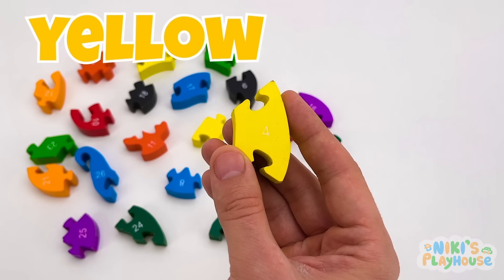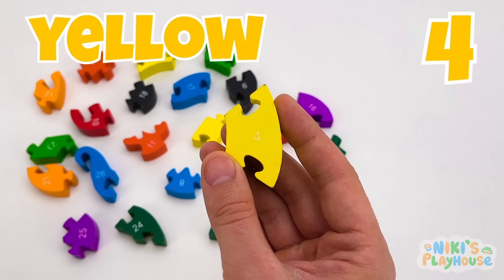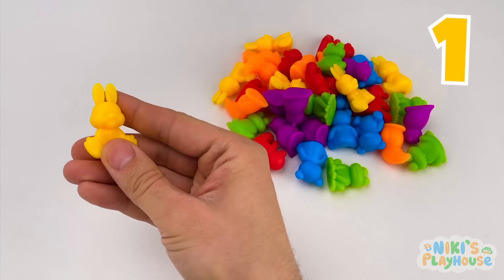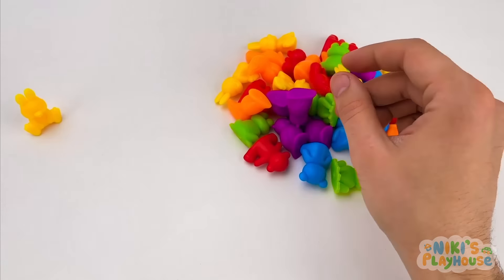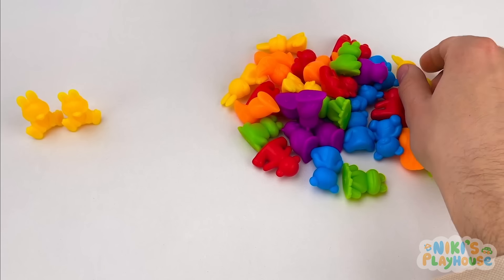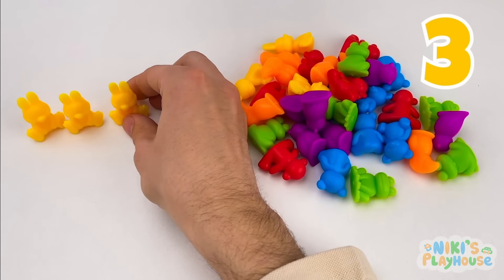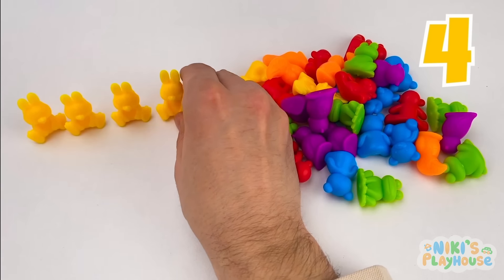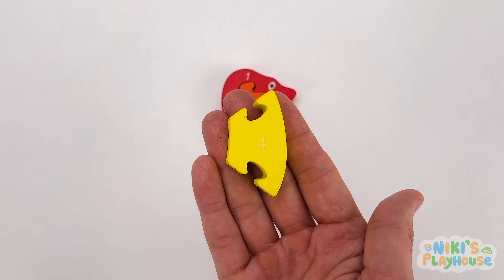Look, it's a yellow puzzle piece. It's the number 4. Can you see the yellow bunnies? 1 yellow bunny. 2 yellow bunnies. 3 yellow bunnies. 4 yellow bunnies. Let's add this to the puzzle.